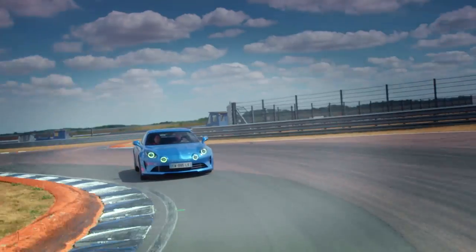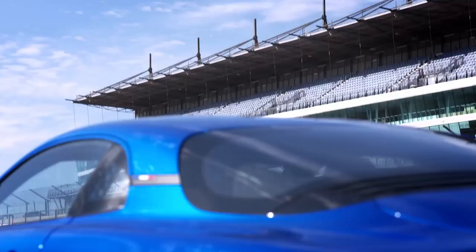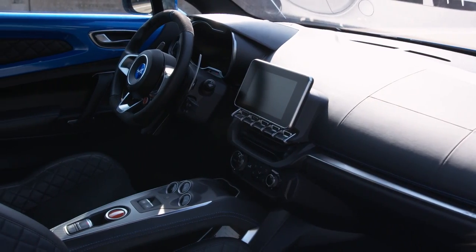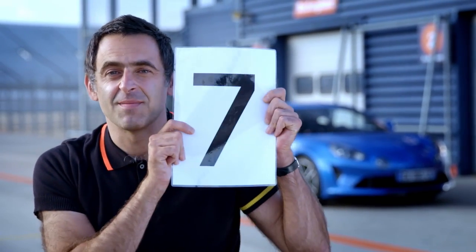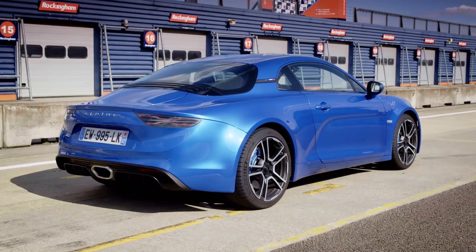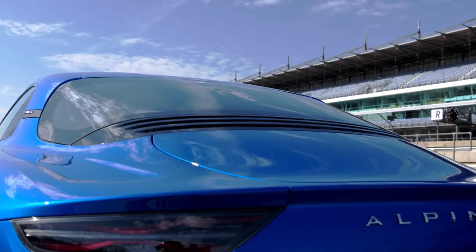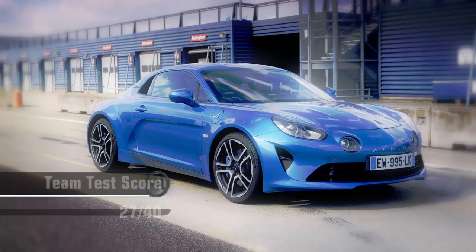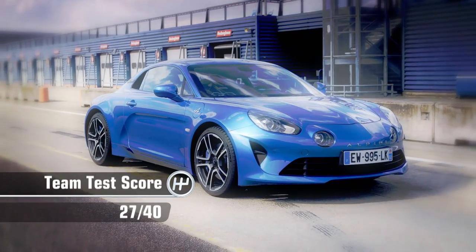That pop from the exhaust really sold it. After we'd all had a go in the new A110, it was time for the scores. Because the Alpine looks so good, drives well, great performance and nice and comfortable, I'm gonna give it a seven. Peachy seven. I'm going to give the new Alpine 6 out of 10 — for me it's a near miss. That gives the all-new Alpine A110 a team test score of 27 out of 40.